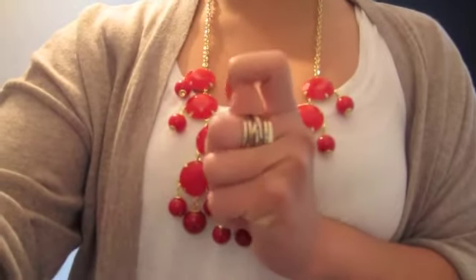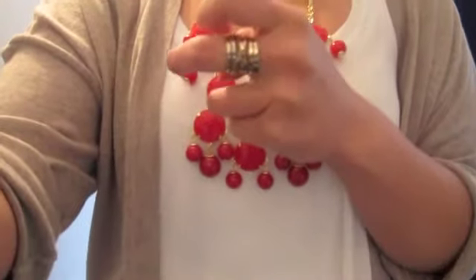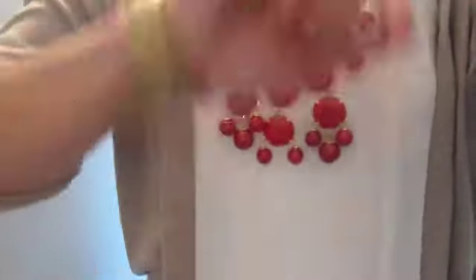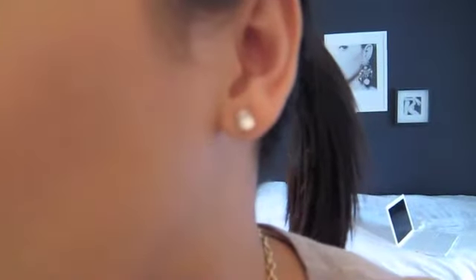I have this ring, which I got from Forever 21 — somebody in one of the videos asked where I got my ring from. It's just Forever 21. And this is my Michael Kors watch; I've also been asked what style number it is — I have to look it up again. And then just my usual stud earrings, which is what I wear on a daily basis.